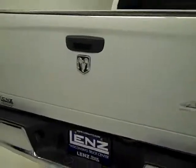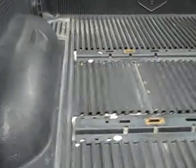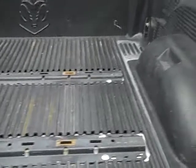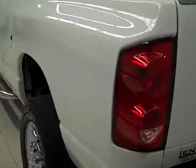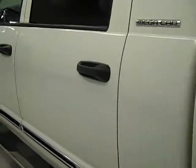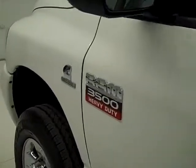The tailgate and bumper look almost perfect — really pristine. It has rails and a drop-in bed liner. Down this side of the truck you can see it's also in very good shape, just like the other side: no dents, dings, or scratches, with very shiny and reflective paint.